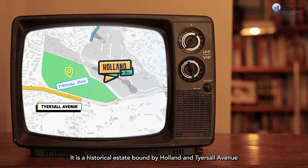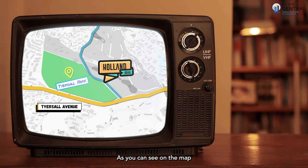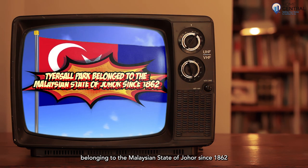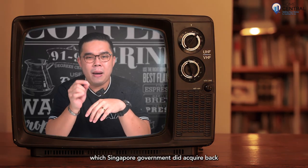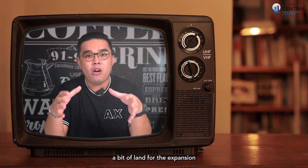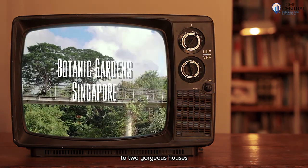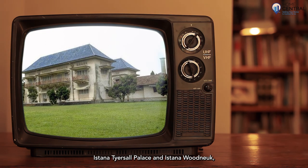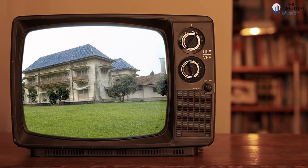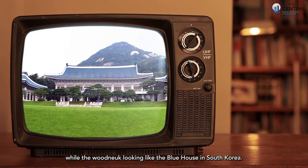So let's start with a bit of history of Tyersall Park. It is a historical estate bound by Holland and Tyersall Avenue, as you can see on the map, belonging to the Malaysian state of Johor since 1862, which the Singapore government did acquire back a bit of land for the expansion of the Botanic Gardens throughout the years. This place was actually home to two gorgeous houses — Istana Tyersall Palace and Istana Woodneuk — which looked amazing in their prime, with Tyersall Palace looking like a palace on top of a hill, while Woodneuk looked like the blue house in South Korea.